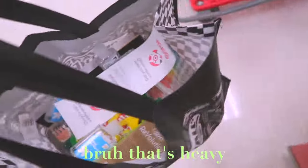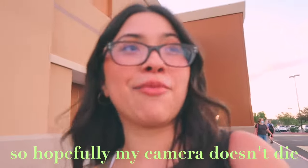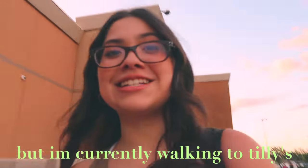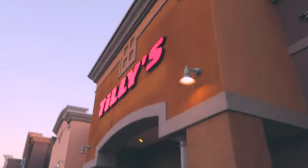That bag is heavy! Hopefully my camera doesn't die, and if it does I'll just end up using my phone. I'm currently walking to Tilly's — I'm going to buy a couple of backpacks there. It's really heavy but I'll show you guys when I'm inside Tilly's.